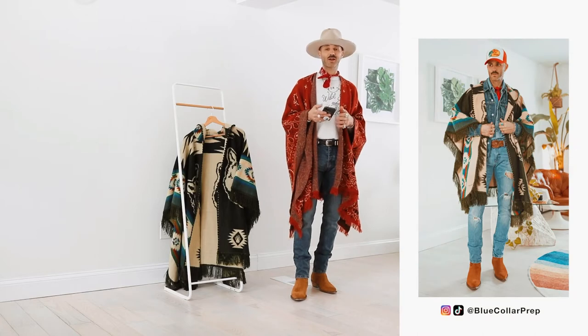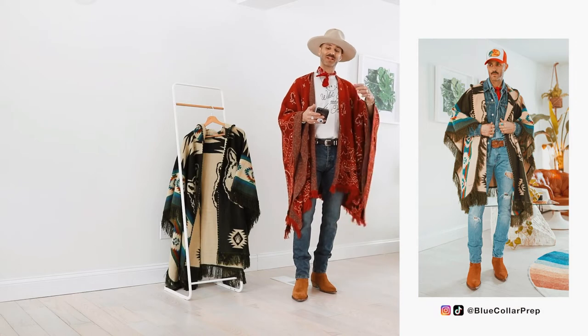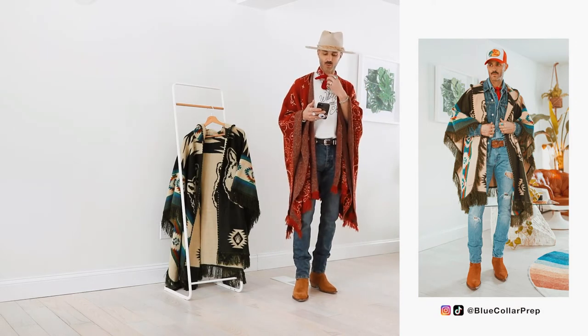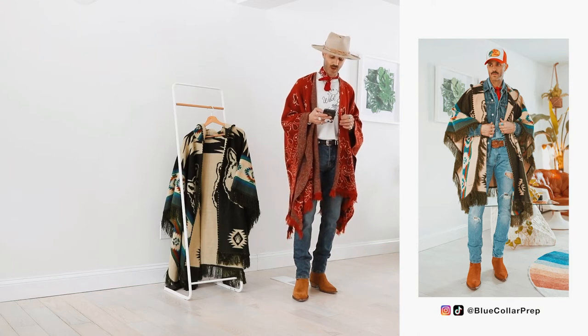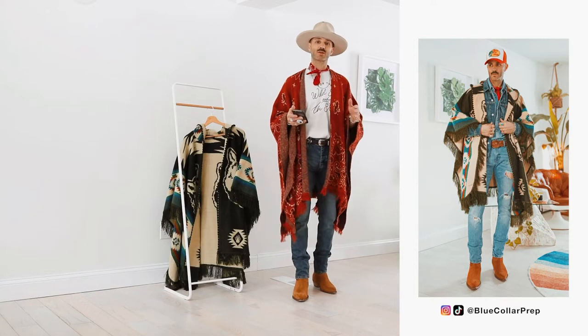And then for the third look, I love wearing denim on denim. I'm actually wearing a pair of denim jeans with a denim shirt and a denim jacket, with a cool Pro Bass red hat on. As you can see, I'm also wearing the handkerchief with that look as well. And then the poncho I just think brings it over the edge and gives it that really cool edgy western vibe.